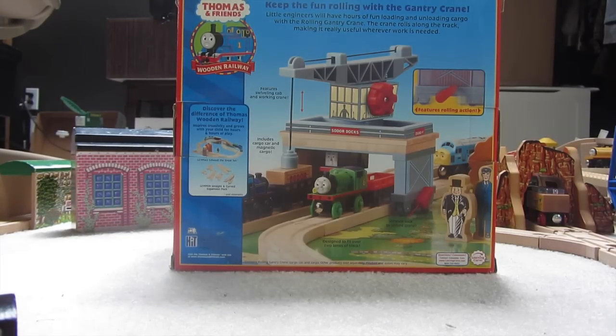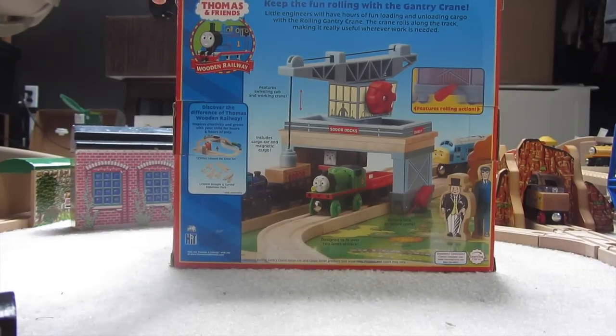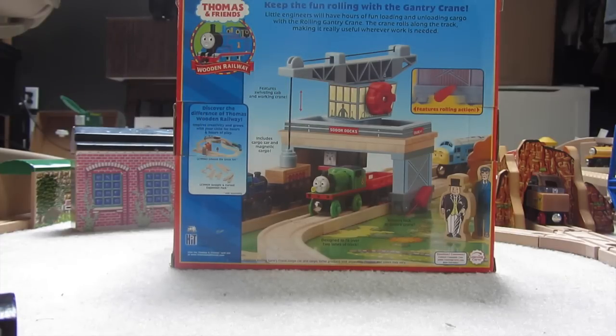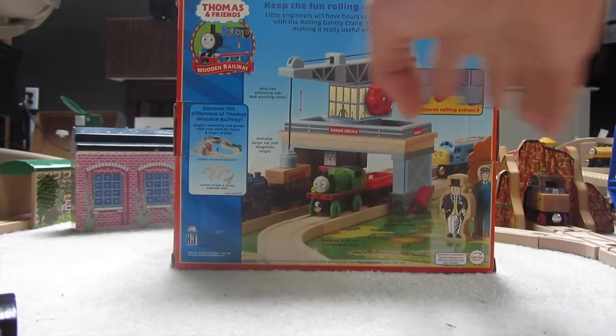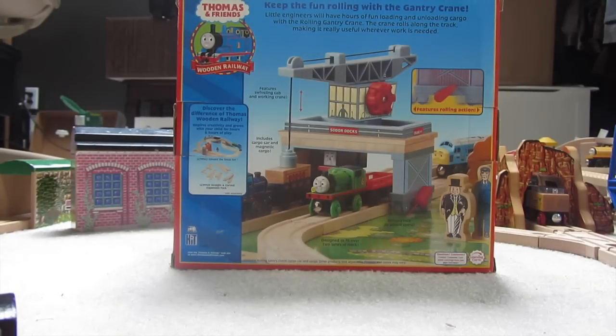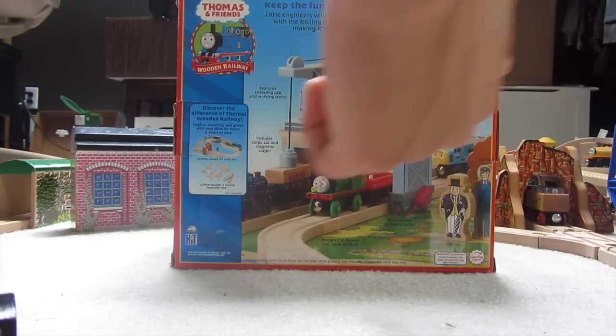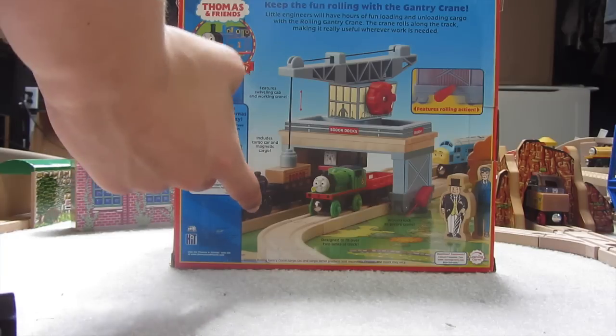It came out in 2007. Here we have the back of the box. This is what I miss about Learning Curve — these back boxes, this is what always caught my eye. Now they're okay, they don't have all this extra stuff though. There's D199 from 2005, Diesel from 2005, and Mighty Mac, new for 2007.